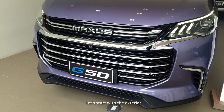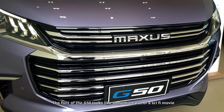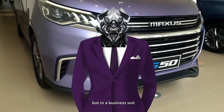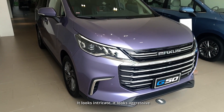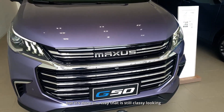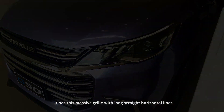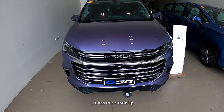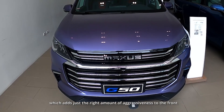Let's start with the exterior. The front of the G50 looks like something out of a sci-fi movie. It kinda looks like Megatron, but in a business suit. It looks intricate, it looks aggressive, but it's done in a way that is still classy looking. It has this massive grille with long straight horizontal lines, and this subtle lip which adds just the right amount of aggressiveness to the front.